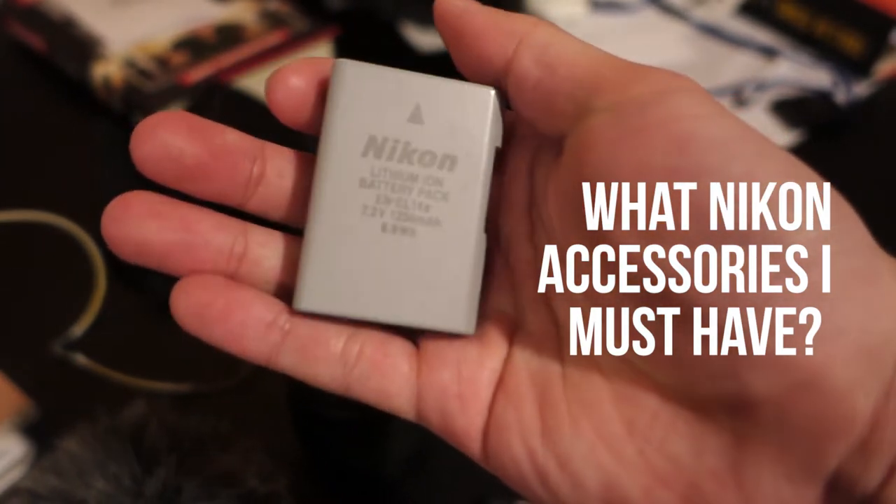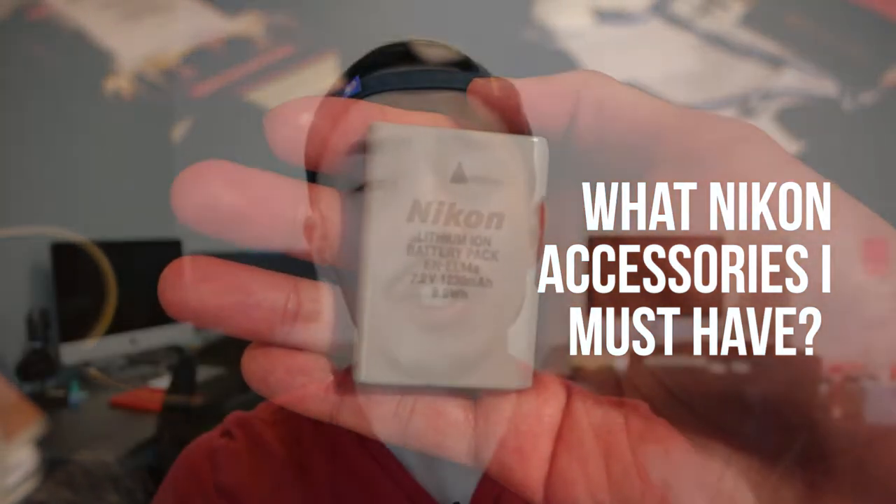In this video, you just bought your Nikon camera and you're wondering what are the must-have accessories so you can begin your filmmaking and photography career or hobby. I'll tell you in this video — stay tuned.